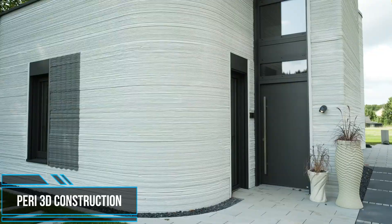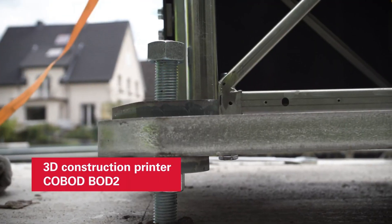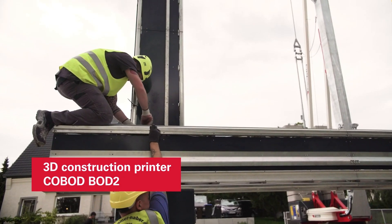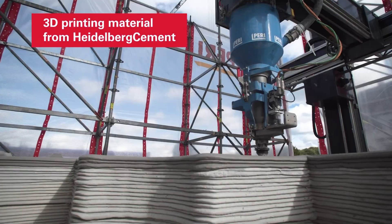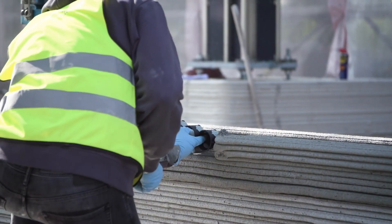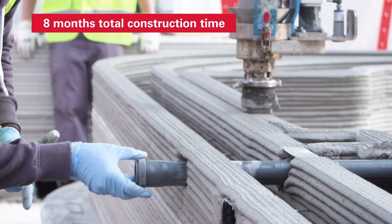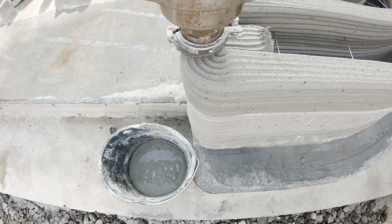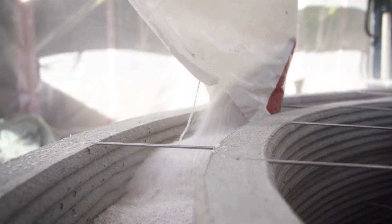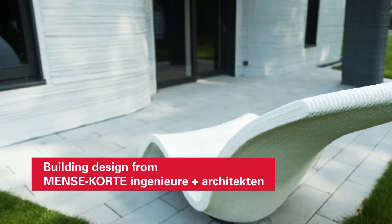3D construction printing has revolutionized the construction industry due to its ability to expedite the industrialization of the construction process. The objective of constructing a greater number of buildings in a shorter space of time at a lower cost is what fuels the desire to make this technology a commercial success. By adding more intelligent designs and an optimized use of materials, 3D construction printing can also pave the way for a built environment with greater sustainability.